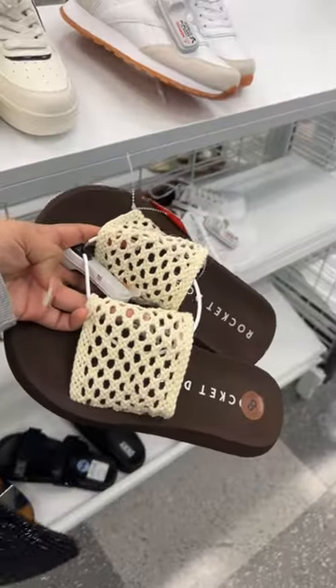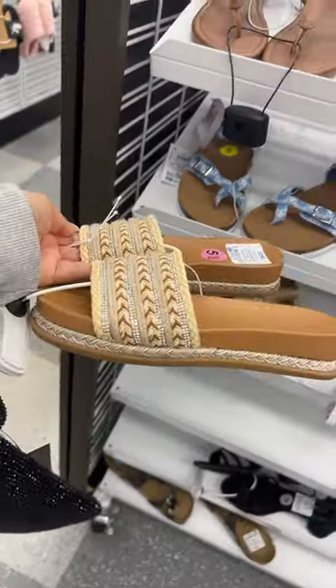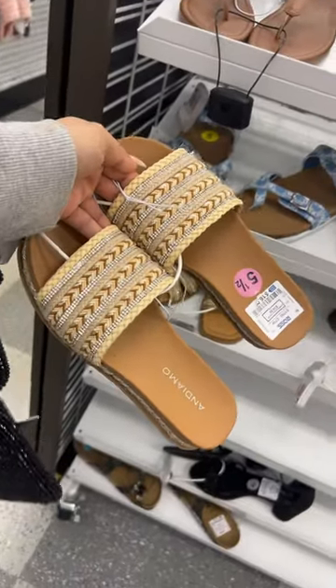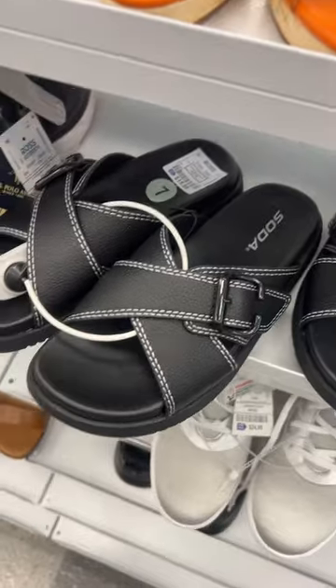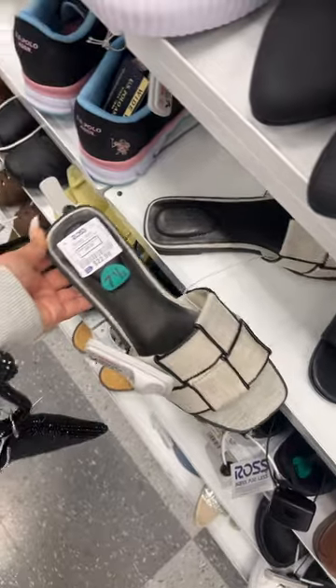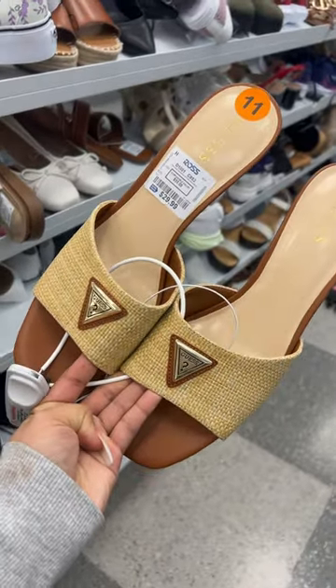These are also so nice for $10. They have a few cowgirl boots here for $25. They have really, really pretty sandals here now for $17. I really thought this was Kate Spade, but it's not — they're $14. Look at the buckle on these sandals for $16. These are gorgeous for $23. I've never heard of that brand before. I love Guess.